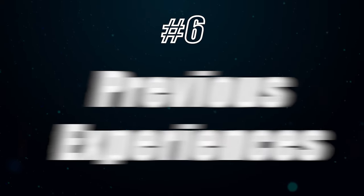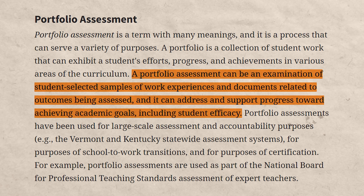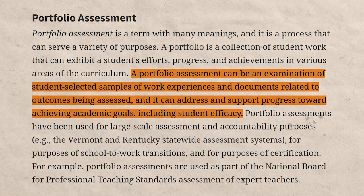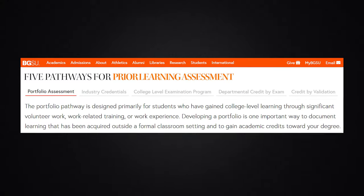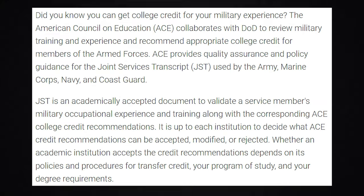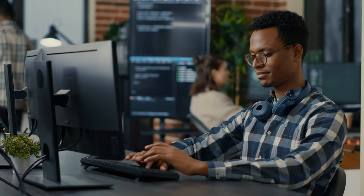Number six is getting credit for your previous experiences. Many schools now offer portfolio assessments where they look at your career and life experiences, and you can test out of classes based on those. For example, Bowling Green State University does this, and many universities let you test out of certain credits if you have military experience. Another common example: if you're pursuing an information technology degree and you've already worked in IT and have IT certificates, there are many classes you may be able to test out of.